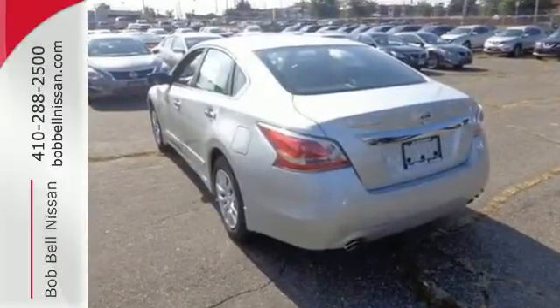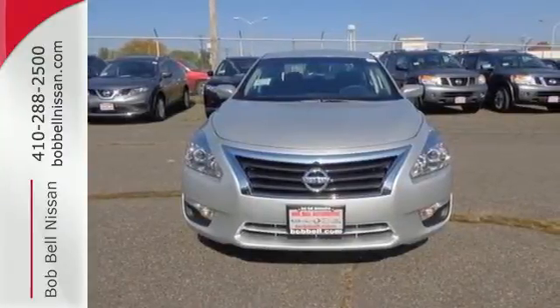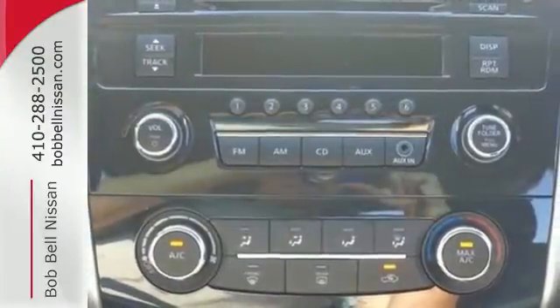Plus it has impressive technology like push-button start, an advanced drive-assist display, Bluetooth, an advanced airbag system, and active understair control.